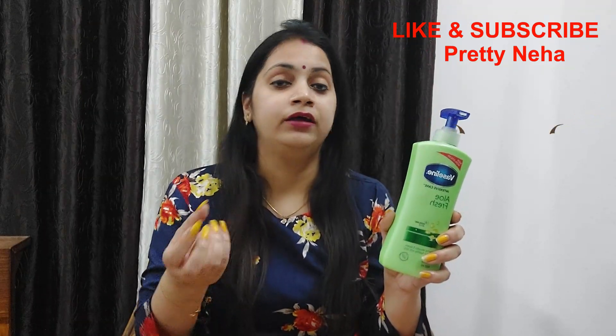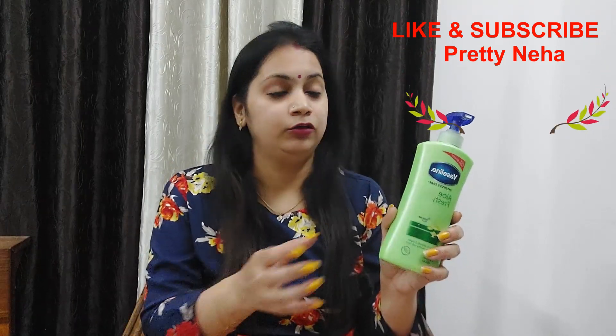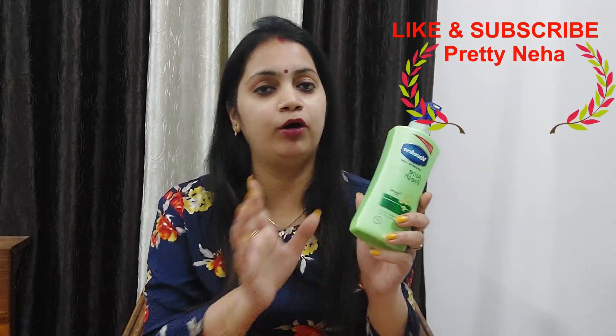It is a very good medicine — it is healthy. If you have a lot of skin problems, it is very helpful. This is a yellow-based, aloe vera-based lotion. You can buy it.